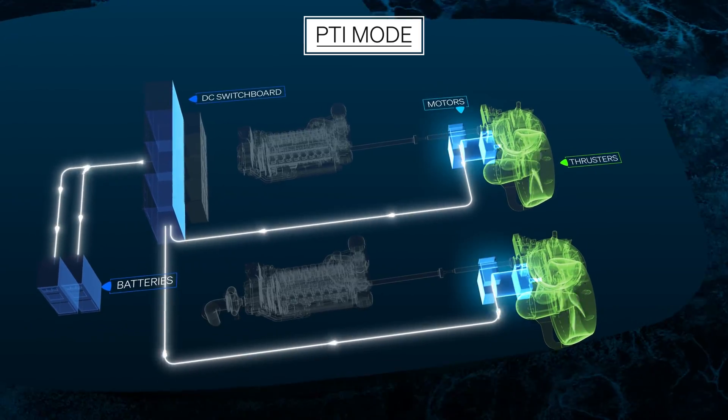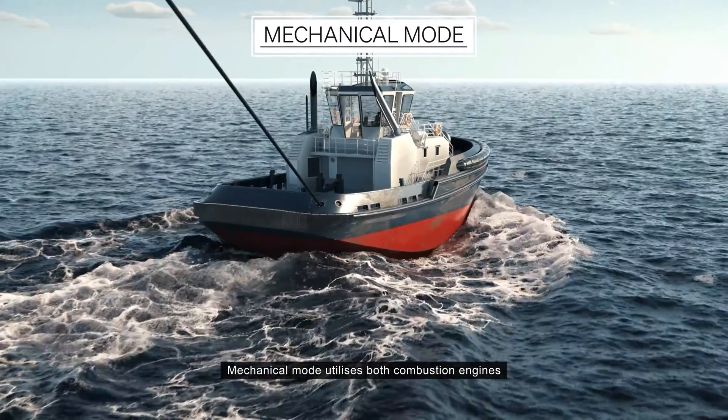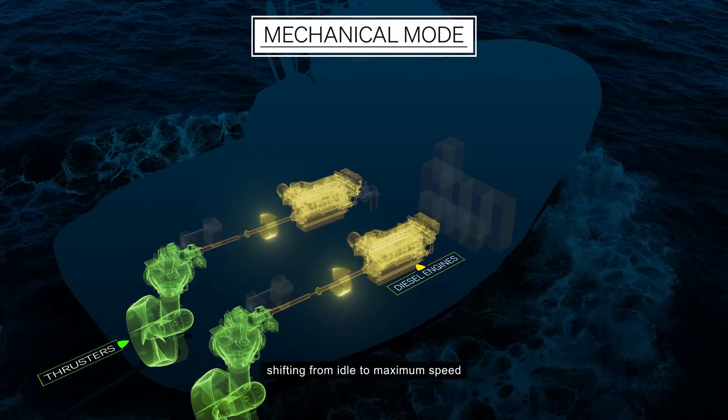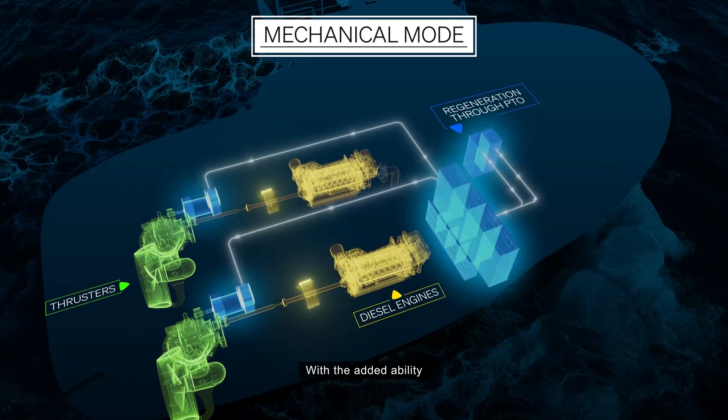PTI mode enables sustainable transit operations to the rendezvous point with zero emission propulsion.